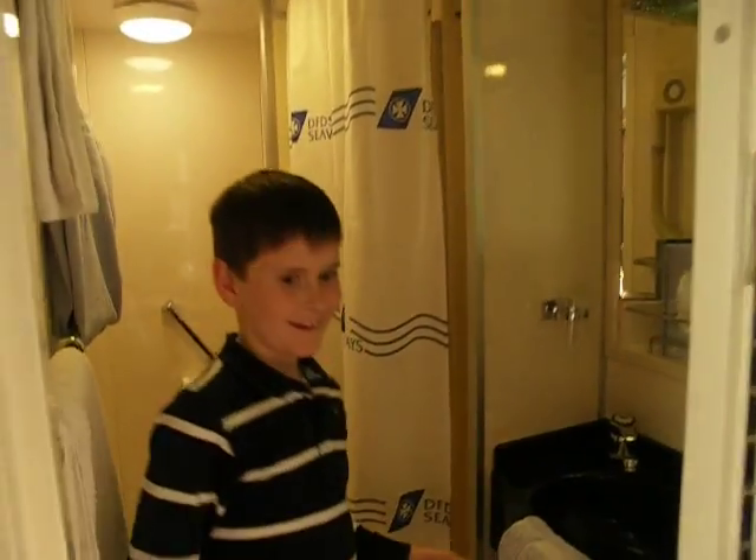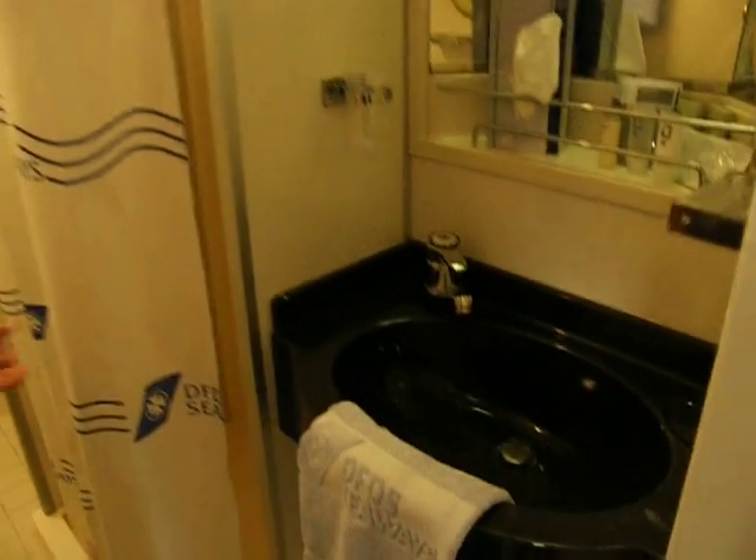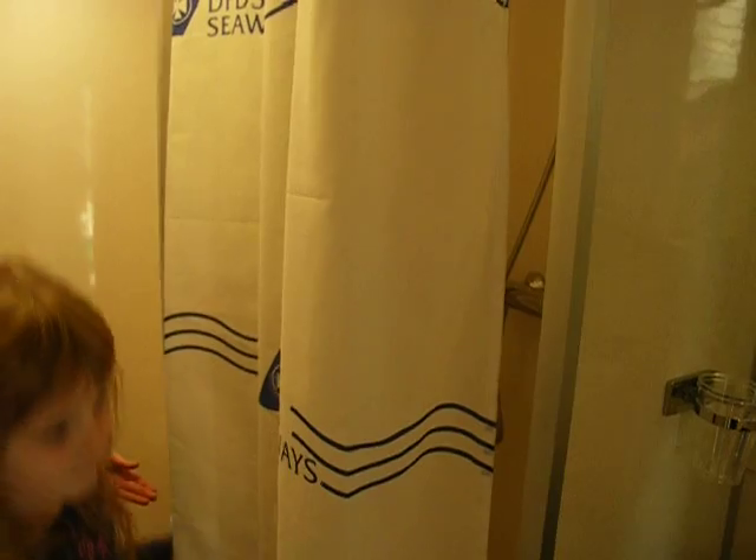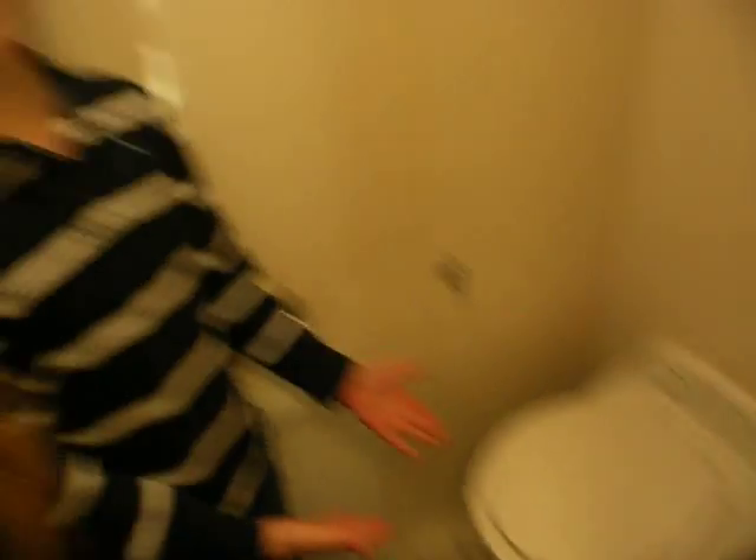A real sink. A real sink! And next to it is a real shower! And next to it is a real toilet! Ta-da!